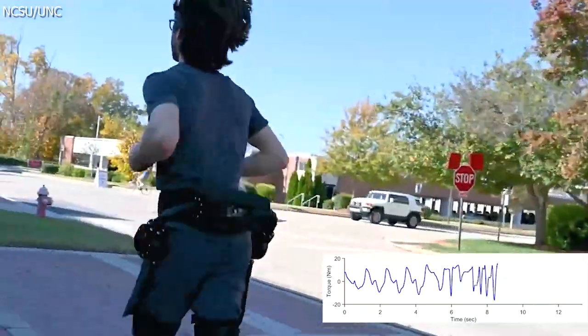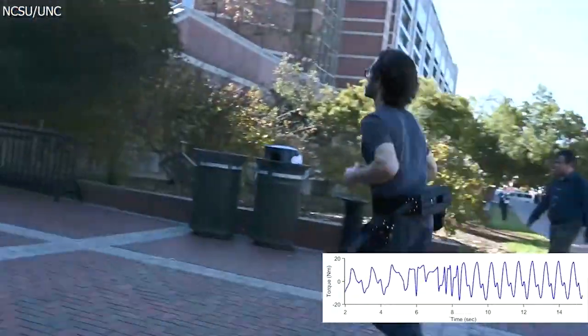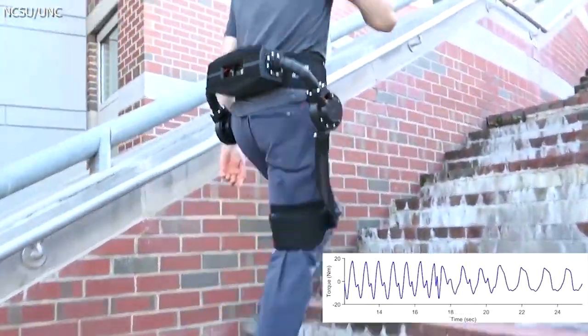The exoskeleton's AI algorithm goes beyond traditional machine learning, which focuses on simulations and games, to a new frontier where the technology directly enhances human capabilities.